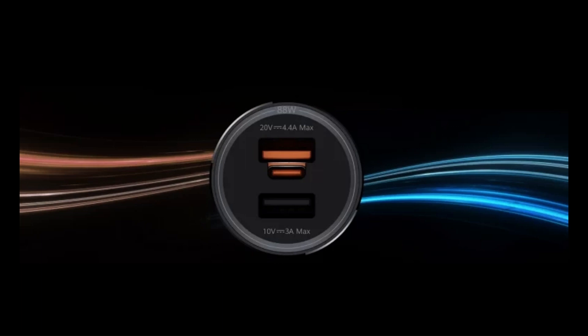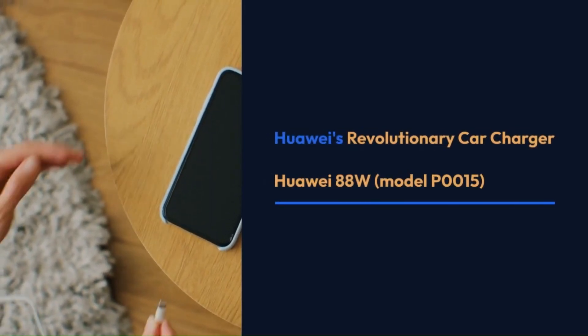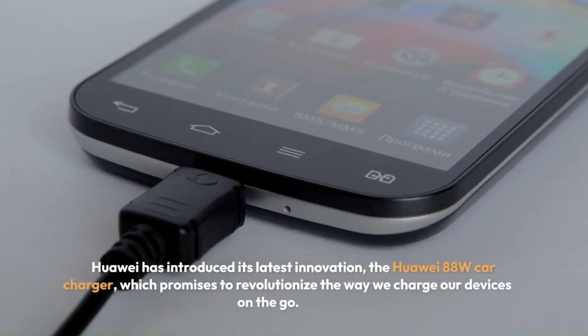Huawei brings innovation to the fast charging industry with its latest car charger, heralding a revolution in the way we charge our devices on the go. Named the Huawei 88W Car Charger, this cutting-edge device aims to enhance the fast charging ecosystem.